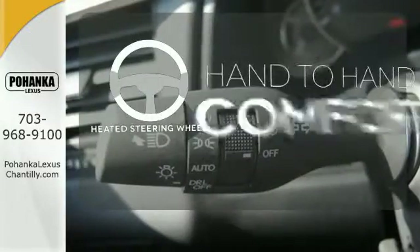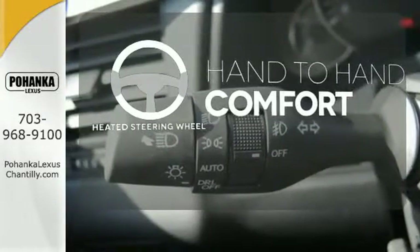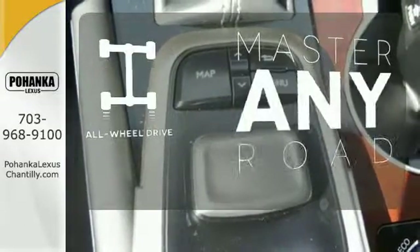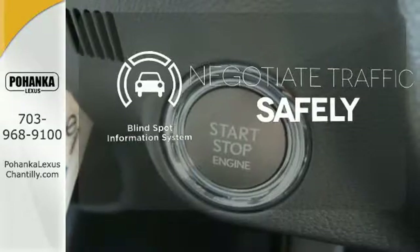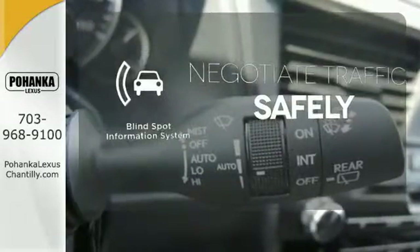The heated steering wheel gives you another layer of comfort on those cold days. Control the road with all-wheel drive. Safety comes from being aware of your surroundings, and for that, the blind spot indicator can't be beat.